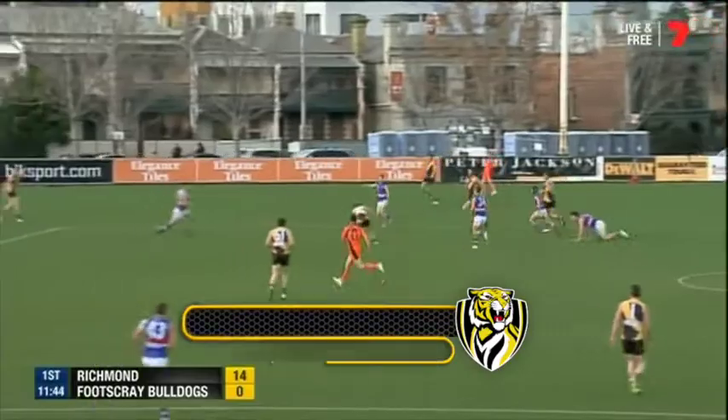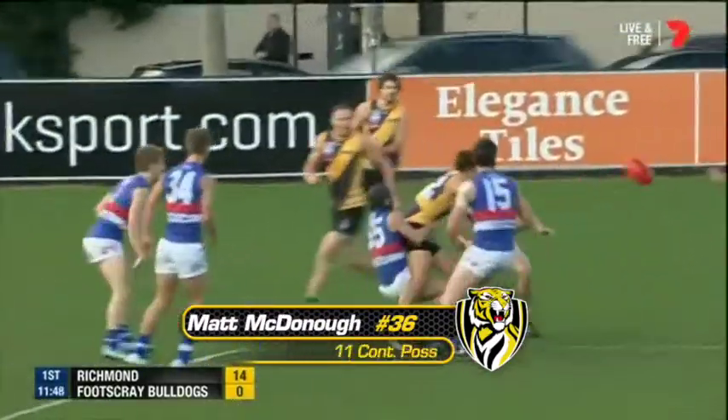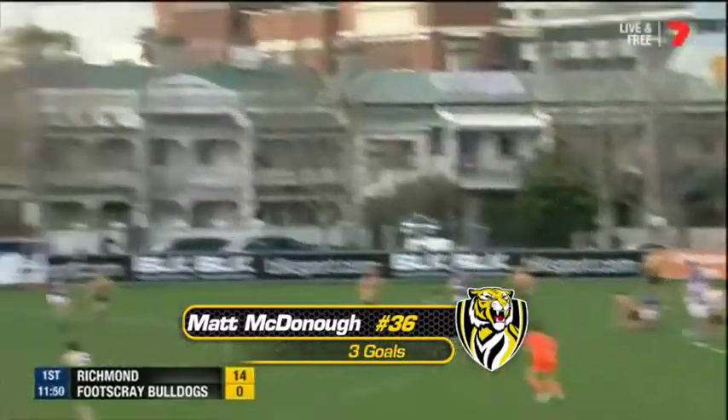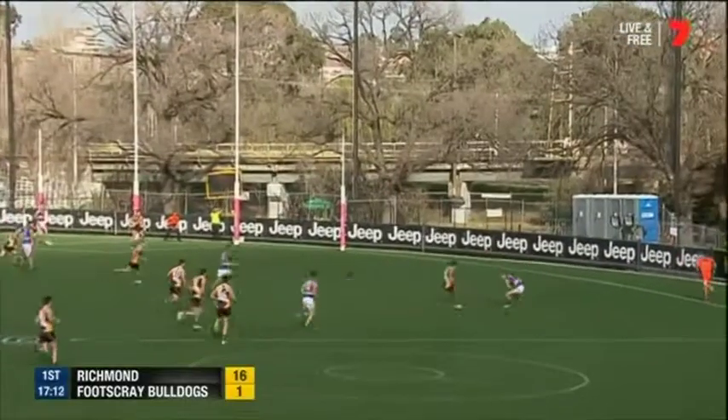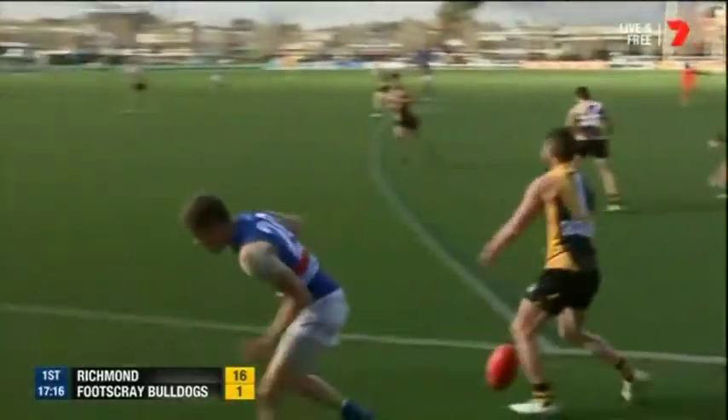Gale will take them on. It works okay for McDonagh. They just need one more clean possession — here you feel the Tigers and they'll get it. McDonagh, Arnott. Player still inside forward 50 from that zone that was set up. Hunter. He's taken and it's effective.